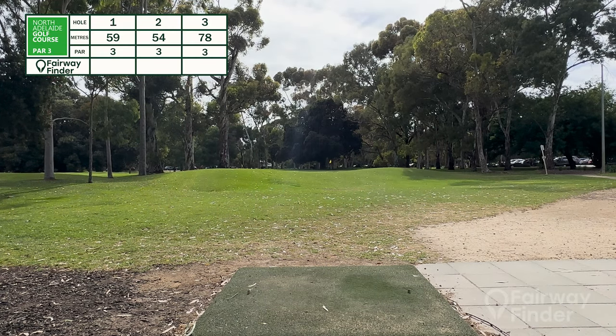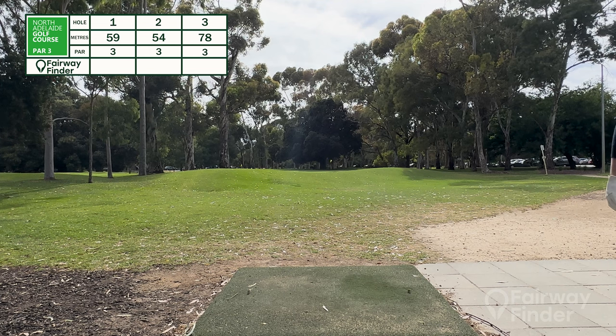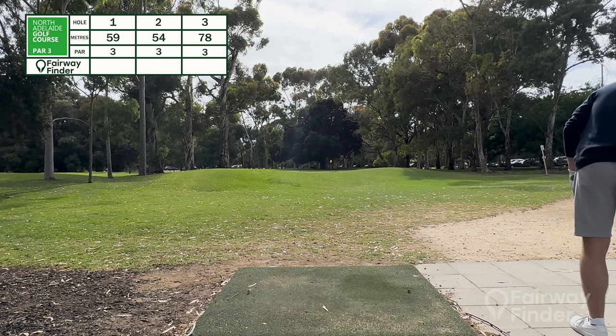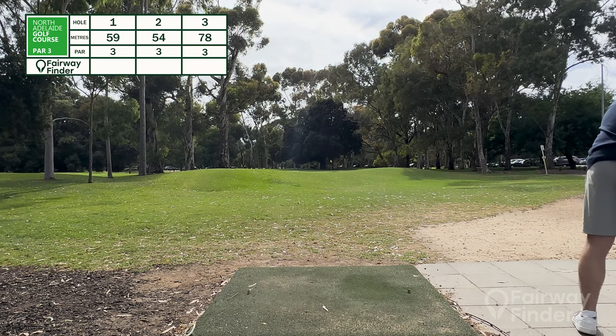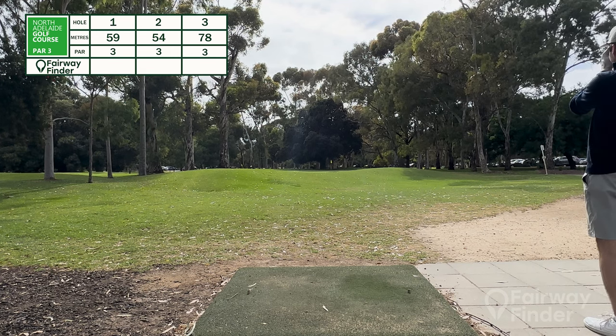Here we are at the Adelaide Par 3 in the North Adelaide area. I'm going to put the first three holes here for you. Just going to try hard on a Par 3 here with a rangefinder — it's 55 metres.